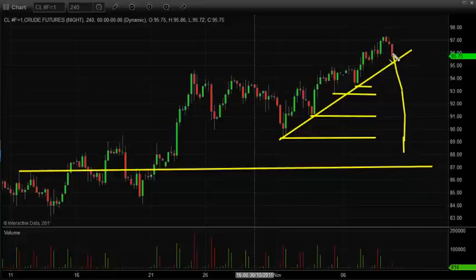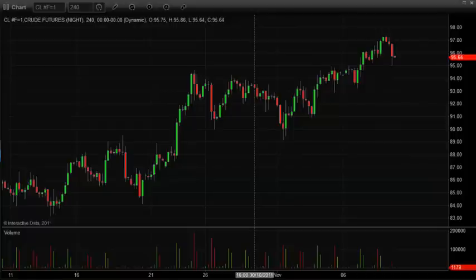I do like crude oil as a short. I was thinking about taking a short into the close yesterday and adding to our SP500 position, but I'm going to wait and see what type of play we get today. Maybe we actually get a little bit of a bear flag form today with some good volume favoring it, and we might actually take a short position in crude oil and see it break down from there.